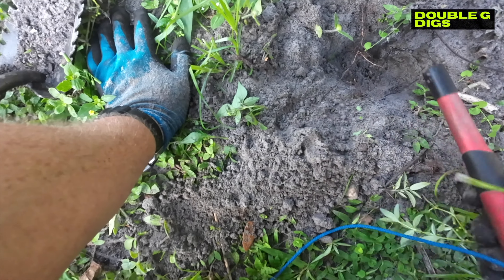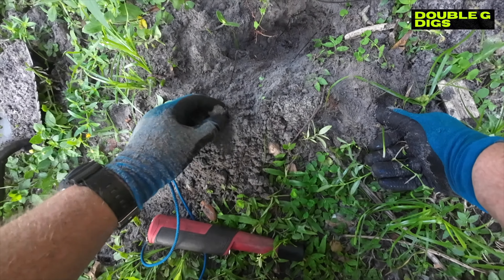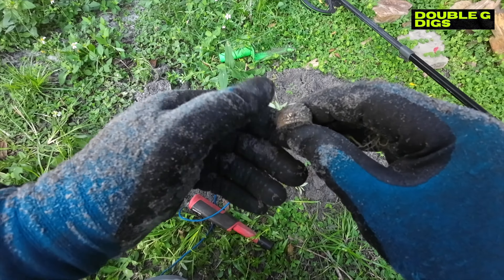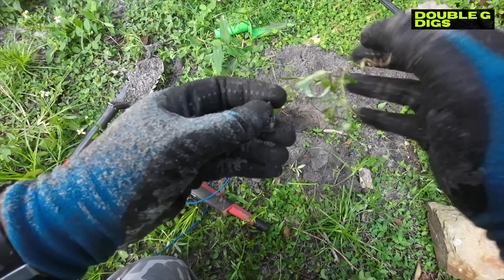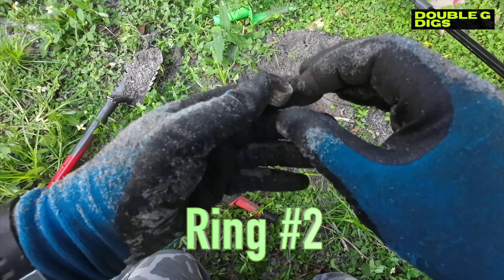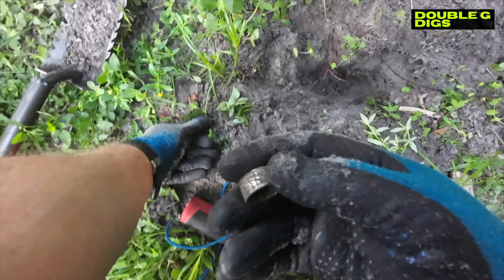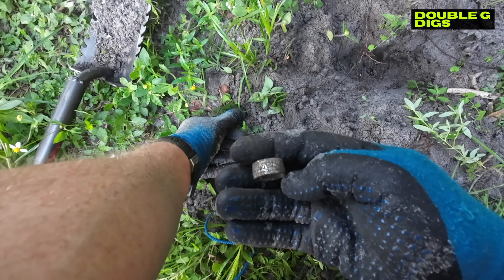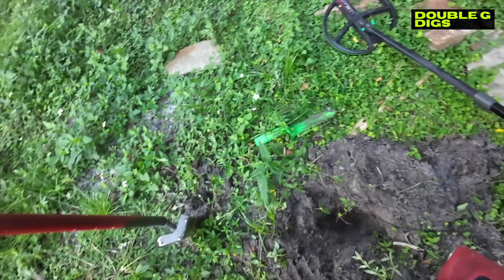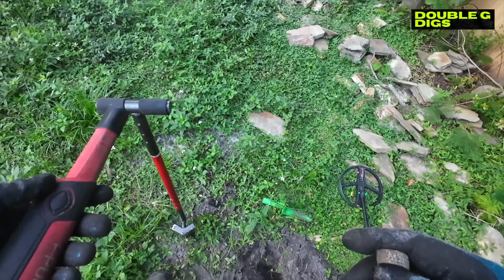It's out - it's in the hole. Dang, look at that - what is it? It's a ring, another ring! It is eaten up - well, golly, I'll take a ring any day. Let's clean it up a little bit. I wish it was definitely gold or silver - it could be a little silver wash maybe.